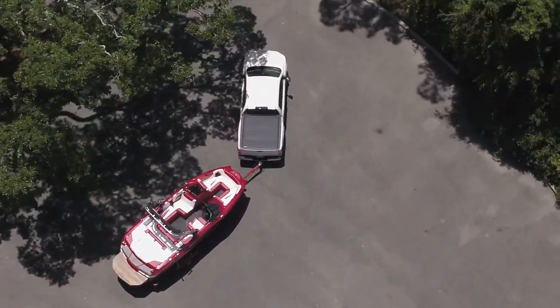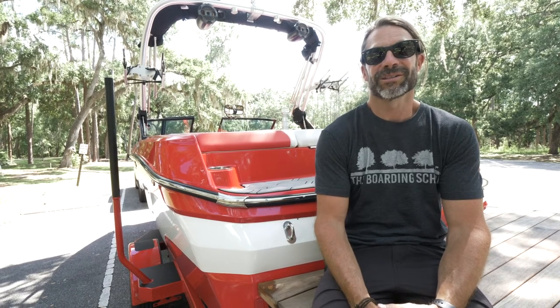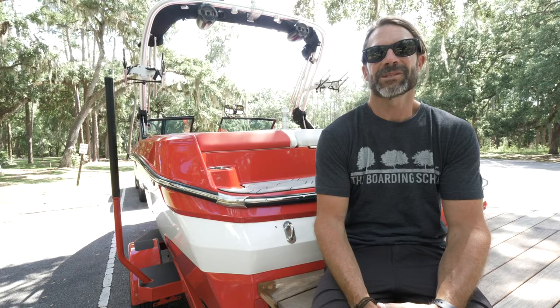You are now lake ready. I hope this video helped you make sure you had the right tow vehicle for that beautiful boat of yours. If you have any questions or comments, please drop them below.